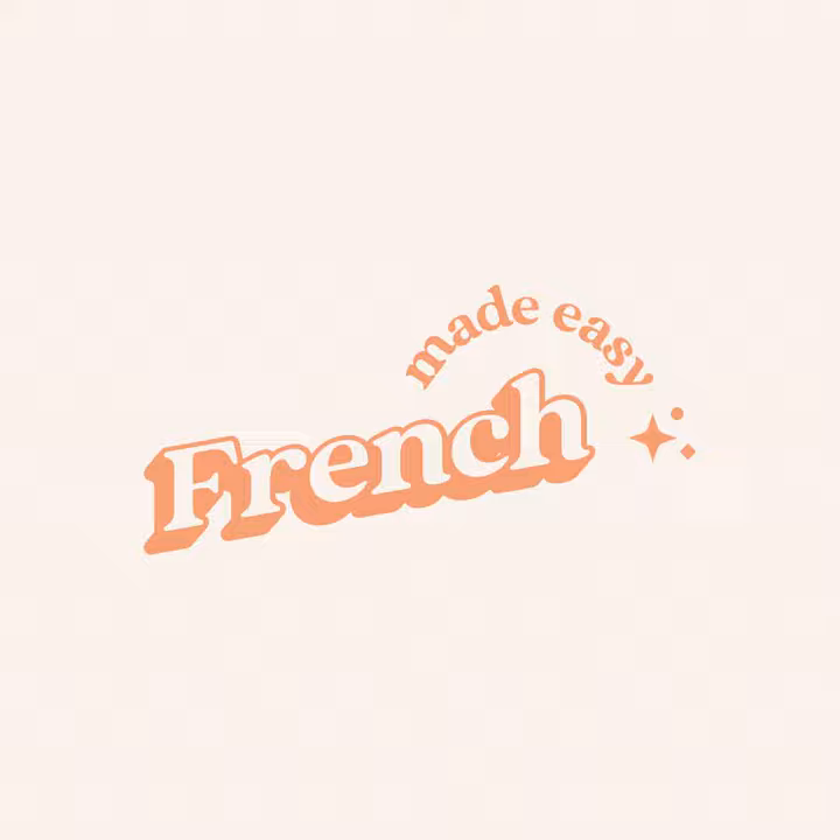Before we start, as always, if you are new to the podcast, please make sure you have your lessons cheat sheet handy so you can see the spelling of the words while you listen. And when you finish this episode, you can head over to the French Made Easy exercise library to download your lesson exercises and practice what you have learned today. You will find all the download links in the episode notes.